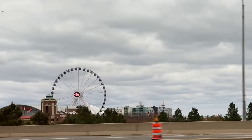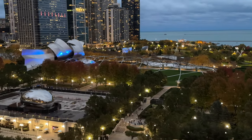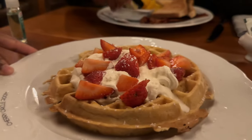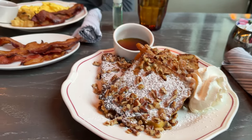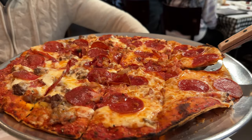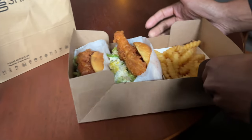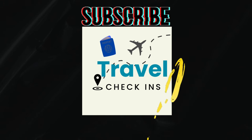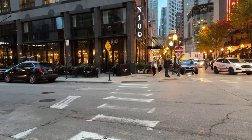Grab your pen and paper folks because I'm about to give you some great restaurants to try in Chicago. Before we get into the video, do me a favor and make sure you subscribe to this channel if you find it informative, also hit that like button and turn on notifications so you don't miss any of our new videos. Thanks for watching and let's get into it.